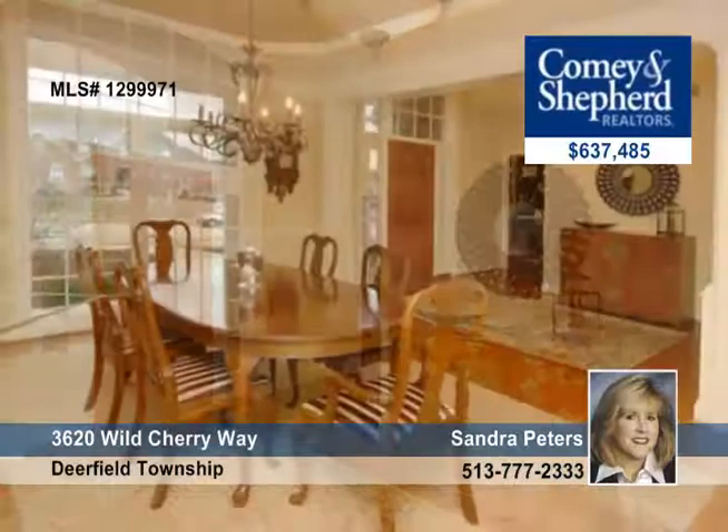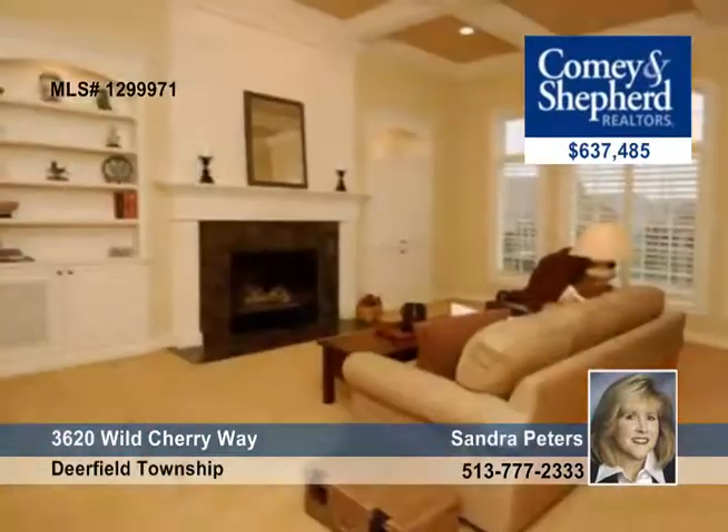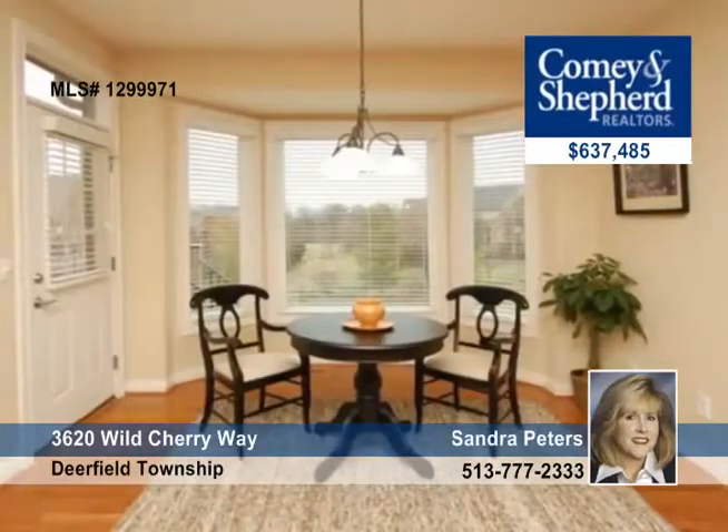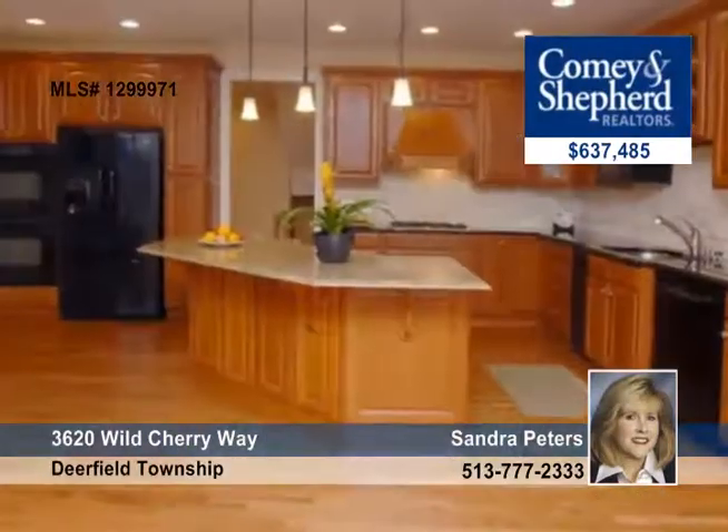Sandra offers a great value in the form of this four bedroom four and a half bath home. It offers a newly finished lower level and a spacious kitchen with granite countertops that opens to the hearth room with a fireplace, as well as a great room with a box ceiling, fireplace, bookcase, and more.